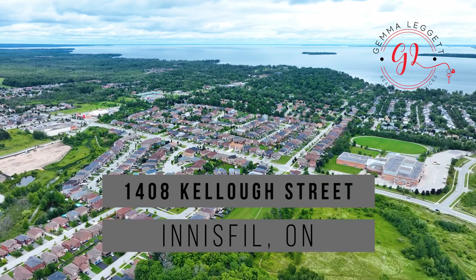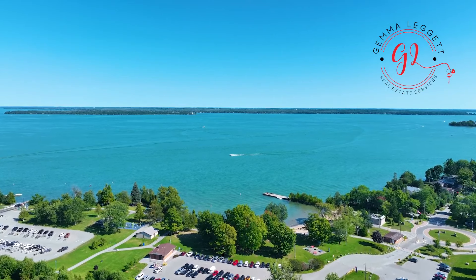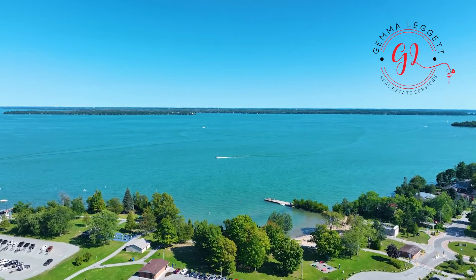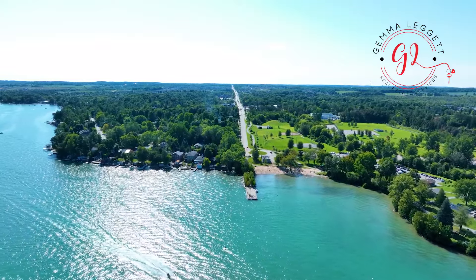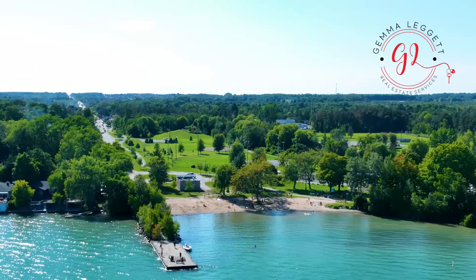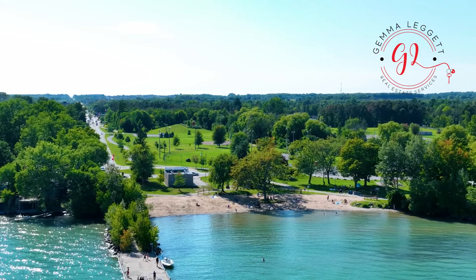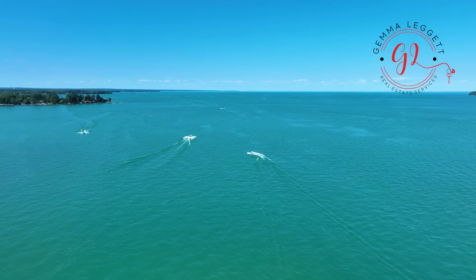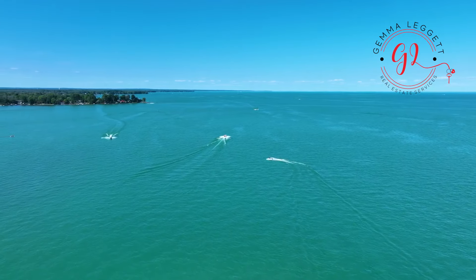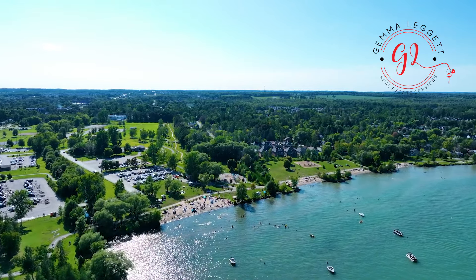Only a short drive south of Barrie and about 75 kilometers from Toronto, situated on the shores of Lake Simcoe is the quaint town of Innisfil. Perfect for family fun or lovely walks, the beach park offers a boat lounge, sunny beaches, trails, and kids park. It provides all year long activities, from boating to ice skating or ice fishing — fun for every member of the family.